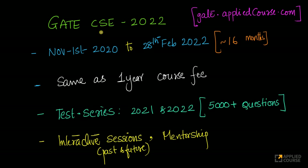Hi friends, we are very happy to announce the opening up of registrations for GATE CSC 2022 by the Applied GATE course. You can find all about it by going to gate.appliedcourse.com. Since we are nearing the examination for GATE CSC 2021, we thought opening up registrations for GATE CSC 2022 will give slightly additional time for students who are planning to prepare for GATE CSC 2022.